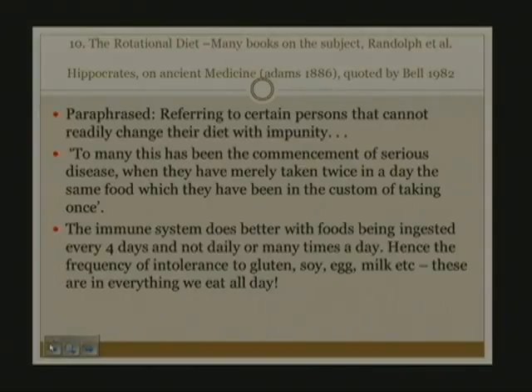Number ten is the rotational diet. There are many books on this subject and Randolph et al. has gone into great detail. Hippocrates noted that some people cannot readily change their diet with impunity—taking twice a day the same food they had been accustomed to eating once could be the commencement of serious disease. The immune system does better with foods being ingested every four days, not daily or many times a day. Given the frequency we eat certain things in processed foods, we've developed intolerances—examples include corn syrup, gluten, soy, egg, and milk.